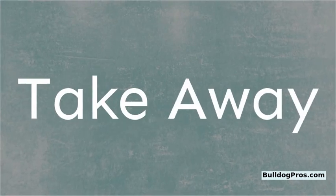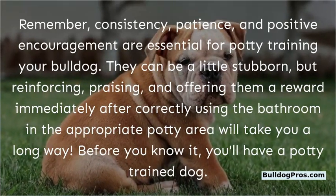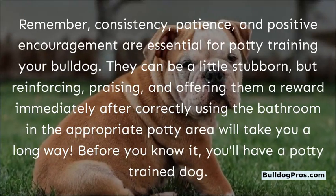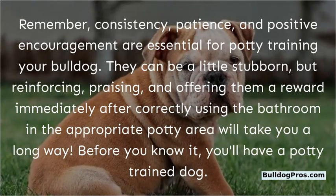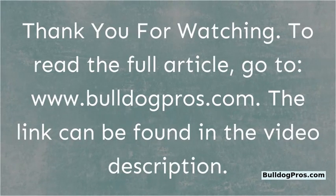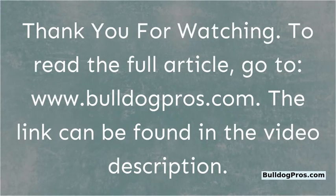Takeaway. Remember, consistency, patience, and positive encouragement are essential for potty training your bulldog. They can be a little stubborn, but reinforcing, praising, and offering a reward immediately after correctly using the bathroom in the appropriate potty area will take you a long way. Before you know it, you'll have a potty trained dog. Thank you for watching. To read the full article, go to www.bulldogpros.com — the link can be found in the video description.